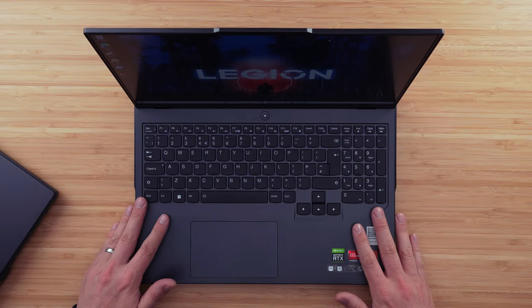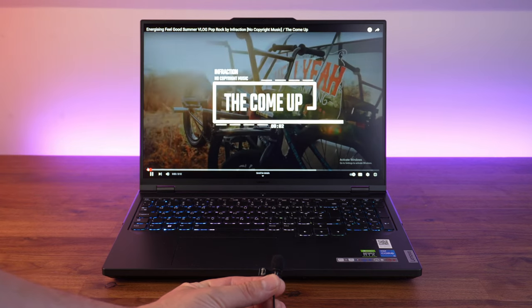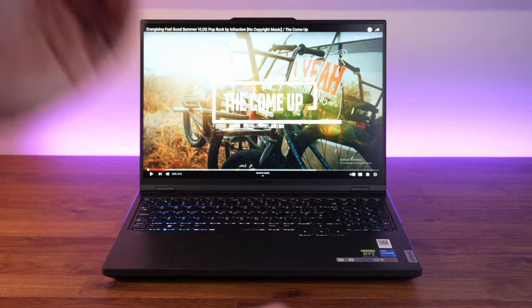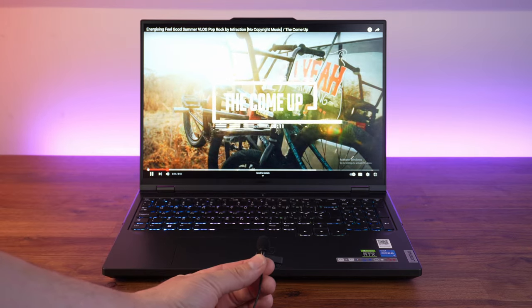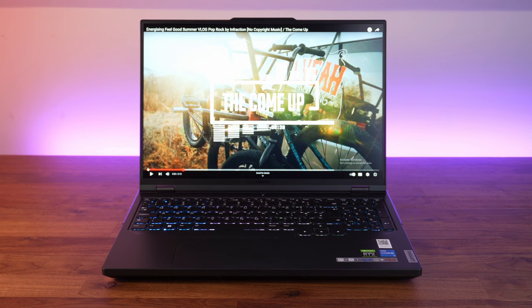There are no speaker grills up front because we've got down-firing speakers. The audio is pretty average and a little bit tinny. Certainly not going to replace your home audio system, but for game sound and podcasts they'll be fine. I wouldn't want to be listening to heavy music on this.